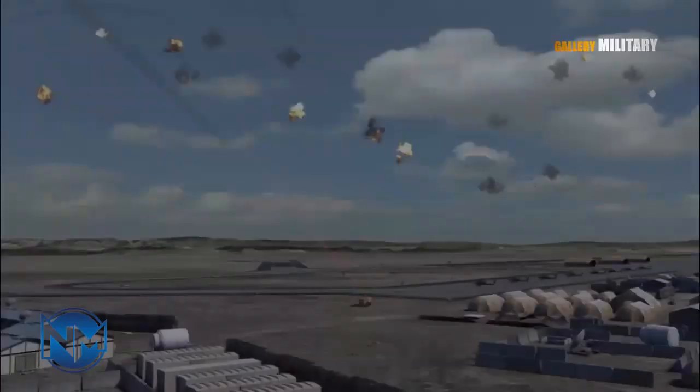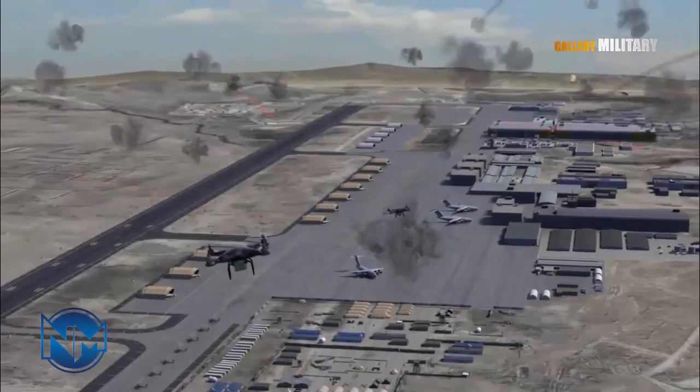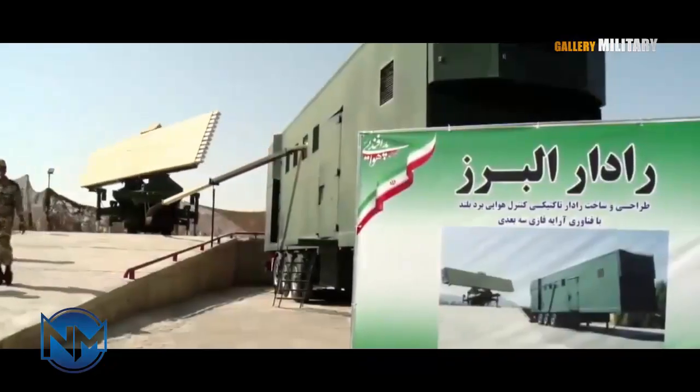Air superiority has always been one of the most decisive factors in modern warfare. But as aircraft become faster, stealthier, and more reliant on precision weapons, defending the skies has become just as complex as attacking them.